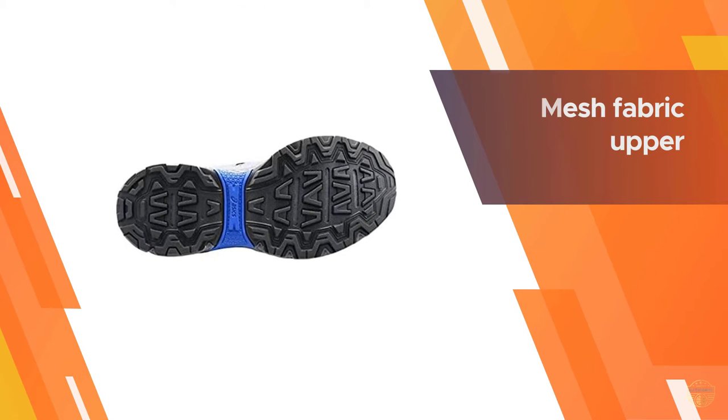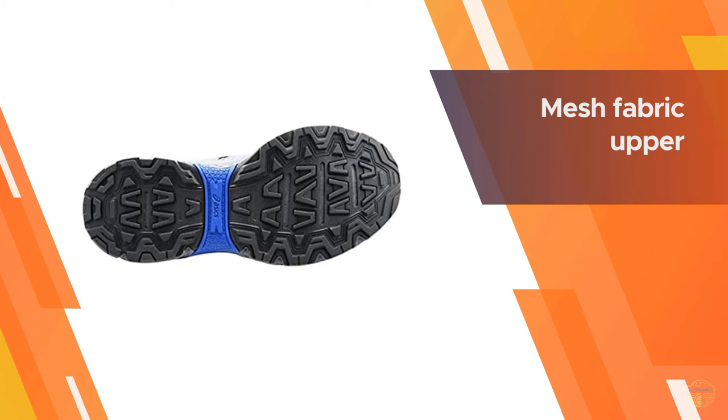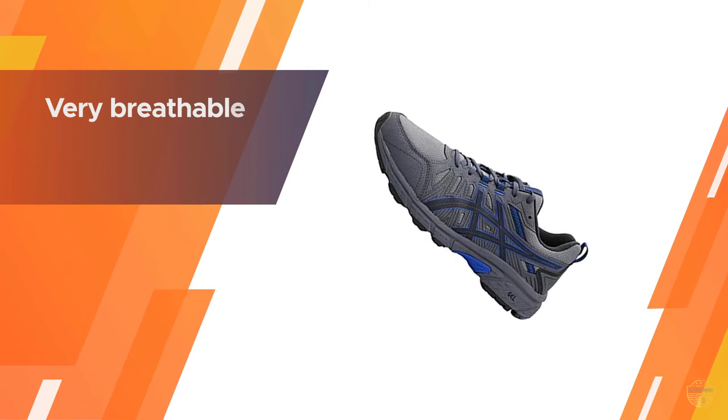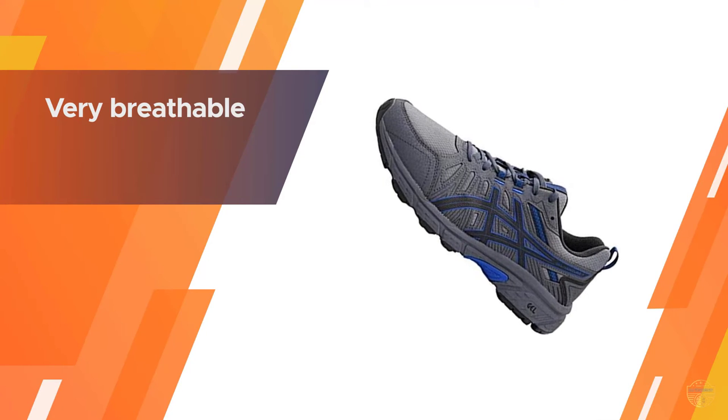You don't have to worry about your feet overheating. They come in a variety of colors and in men's sizes 7 through 15. The shoe even molds to the shape of your feet, making each run even more comfortable than the last.